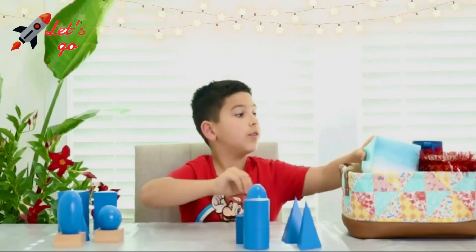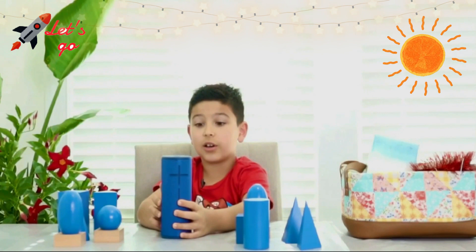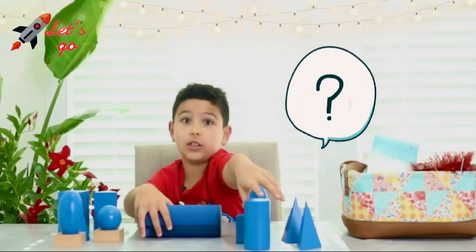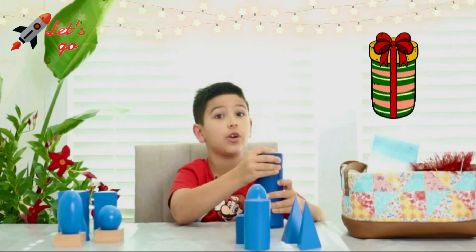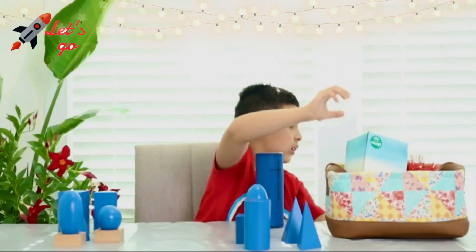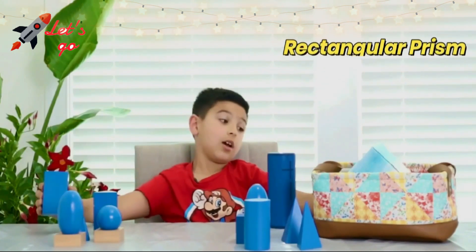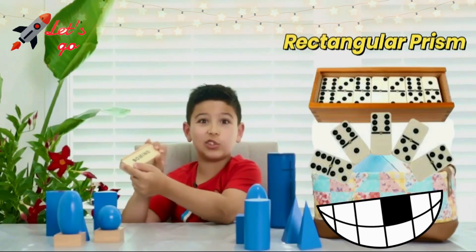This is a Bluetooth Ultimate Ears speaker — can you guess what shape it is? It's a cylinder! Can you find something in your house that also looks like a cylinder? And can you find something in your room that is a rectangular prism? For me, I found dominoes!